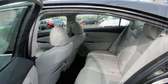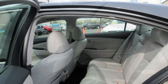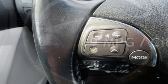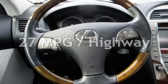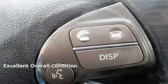This Lexus has less than 69,000 miles on the odometer. Estimated fuel economy for this vehicle is 19 miles per gallon in the city and 27 miles per gallon on the highway. This vehicle is in excellent overall condition.